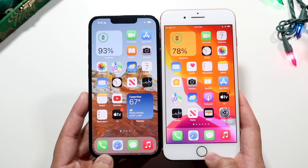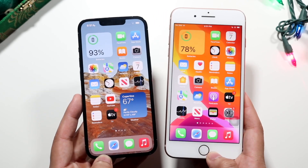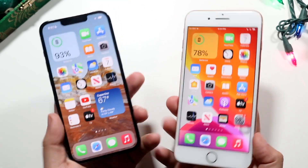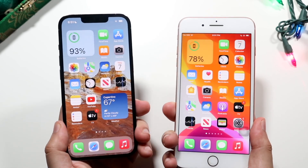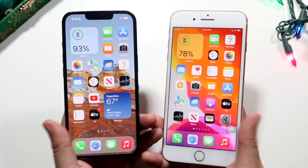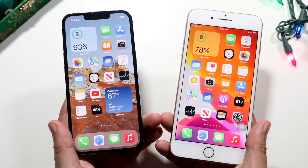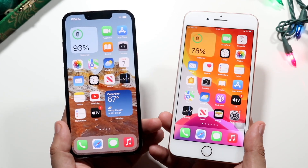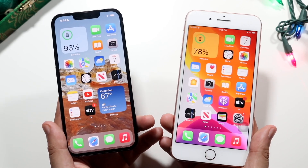Now side by side you can definitely see the 13 Pro is a much bigger paneled phone, but the iPhone 8 Plus actually has a much bigger bezel around it and it is actually the bigger phone overall. You can tell in the hand the iPhone 8 Plus is much wider. You have a 5.5-inch IPS panel on the iPhone 8 Plus, and the iPhone 13 Pro has a 6.1-inch OLED panel, so you're definitely getting a better looking panel on the 13 Pro.